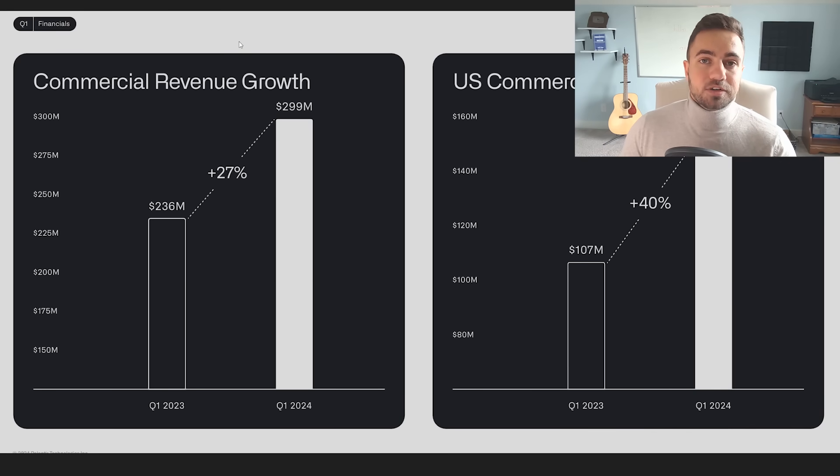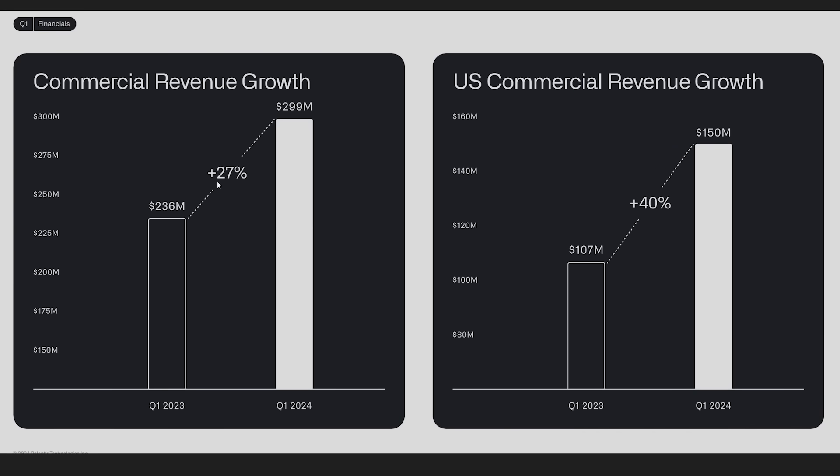Moving on to the investor presentation for Q1: commercial revenue growth was 27% year over year to about $300 million. U.S. commercial revenue growth was 40% year over year and is now at $150 million, and U.S. commercial revenue is now making up the slight majority of Palantir's overall commercial revenue. What this means is that if the U.S. growth rate can continue, then Palantir's overall revenue growth will accelerate as U.S. commercial revenue continues to make up more and more of the company's overall revenue.